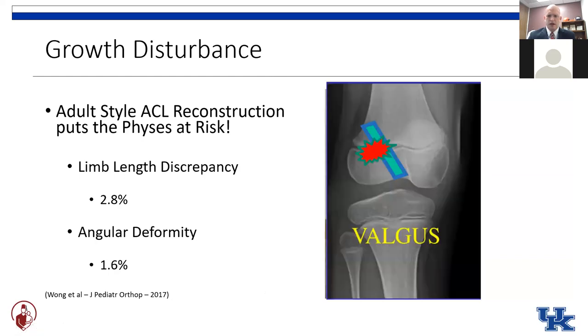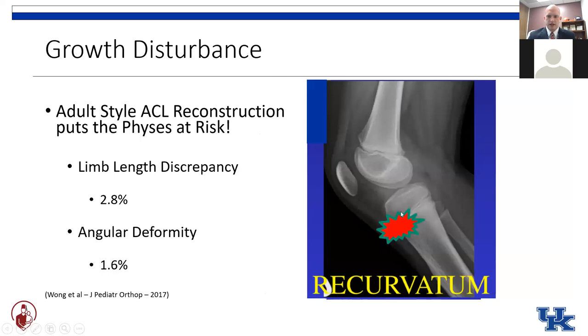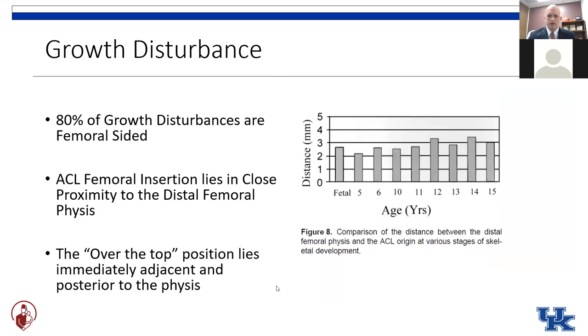What we worry about is not just overall leg length — because it would be unlikely to shut down the entirety of the physis with an ACL reconstruction — but really about injuring the lateral aspect of the distal femoral physis, inducing a valgus deformity or knock knee. On the tibial side, we worry about the anterior physis going into extension or recurvatum. About 80% of those growth disturbances are on the femoral side, really due to the close proximity of the femoral ACL insertion to the growth plate.